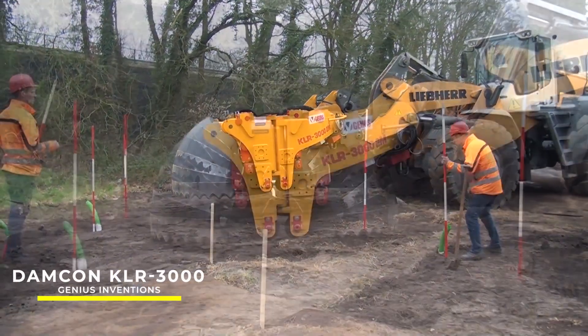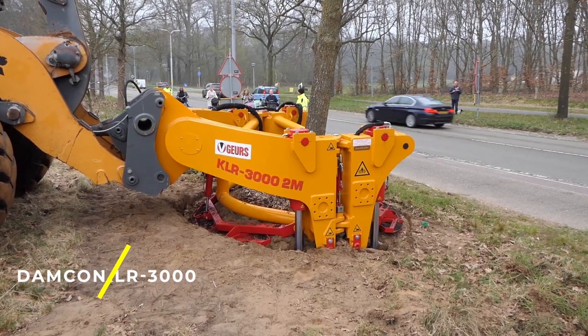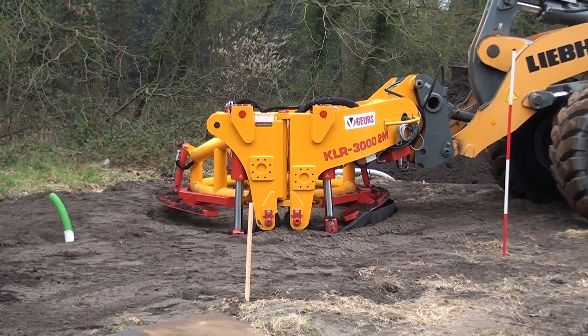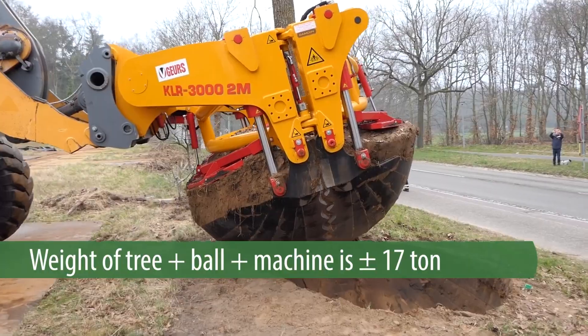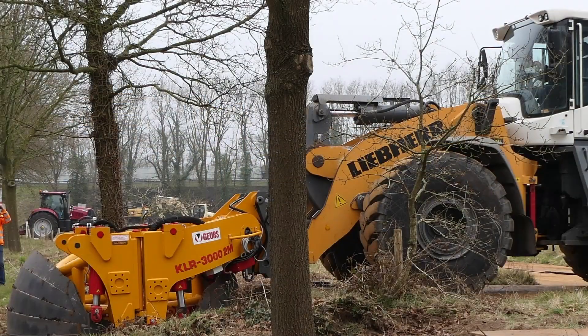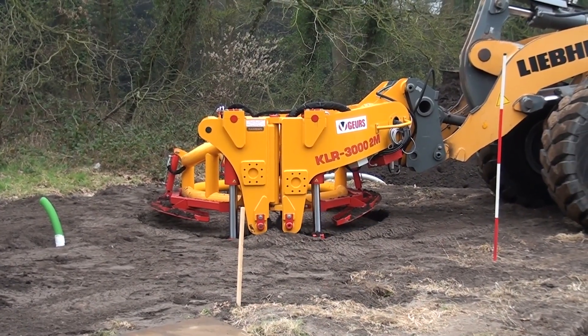Damcon KLR3000 — this machine is a tree spade designed for large-scale professional use. It's capable of handling trees with root ball diameters between 40 and 65 cm, making it ideal for transplanting and uprooting large trees.